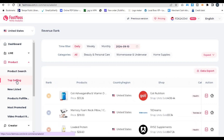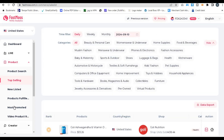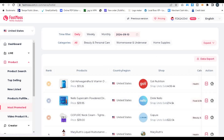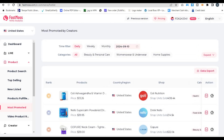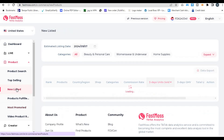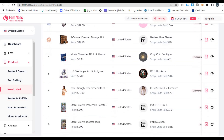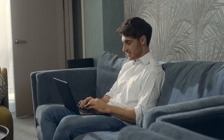FastMoss also helps you identify the most promoted products, which are items getting the most new creators pushing them. This data helps you figure out what's hot and where there's an opportunity to cash in. FastMoss even goes a step further by helping you monitor new products with high potential, tracking sales and revenue of new items within just three days, allowing you to spot winning products early and jump on trends before your competitors do. It's like having a crystal ball that tells you exactly what to sell.